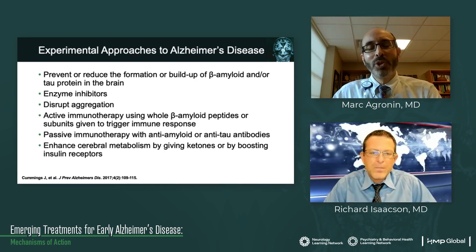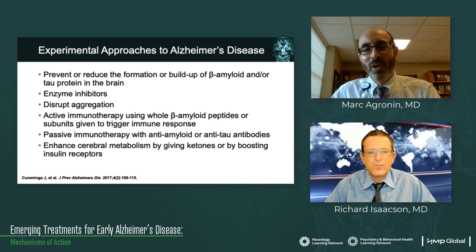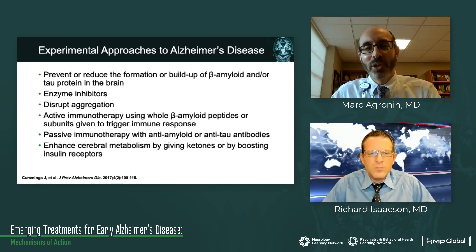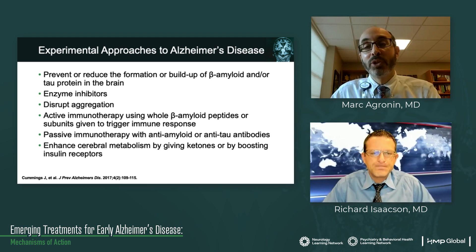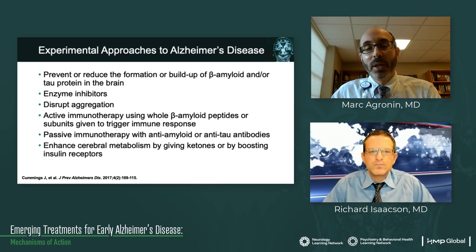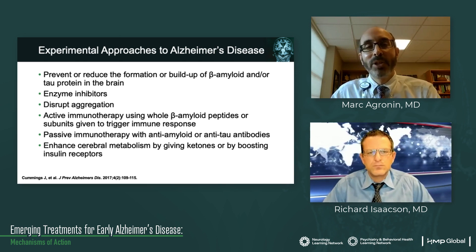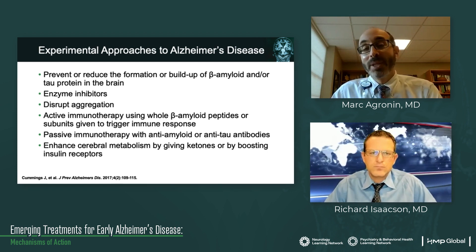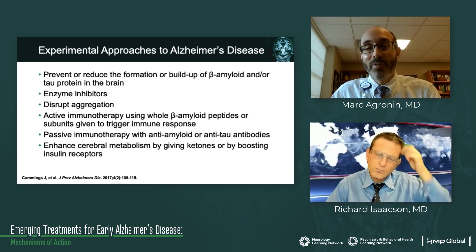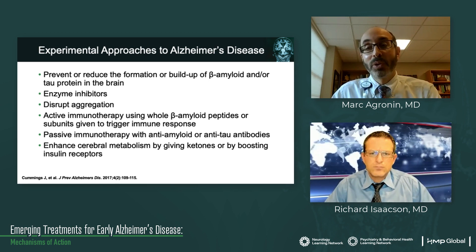Looking at those diagrams, you can begin thinking: if you can interrupt any point along this process, would that make a difference? Different experimental approaches target various stages. Some approaches try to prevent or reduce the formation or buildup of beta-amyloid or tau protein in the brain. Think about those enzymes that turn the normal amyloid precursor protein into the toxic form — can you inhibit those enzymes? That's been attempted but unfortunately does not work. Can you disrupt the aggregation of beta-amyloid protein into beta-pleated sheets and plaques? Or if you can't stop it from building up, can you use active or passive immunotherapy to target beta-amyloid or tau and get rid of it?